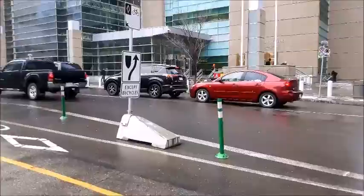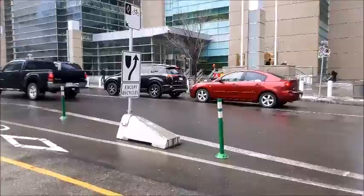During rush hour — which this is not; this is the noon hour — it gets very, very congested here, needlessly, because of the bike tracks.